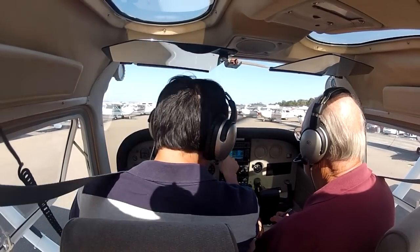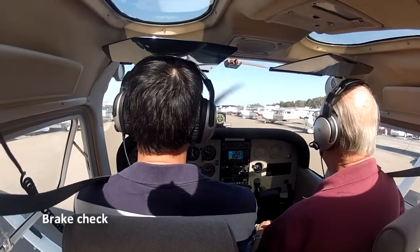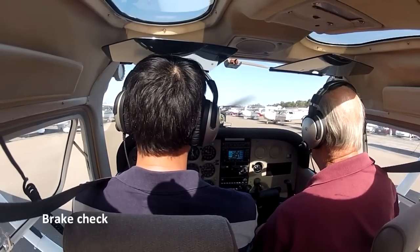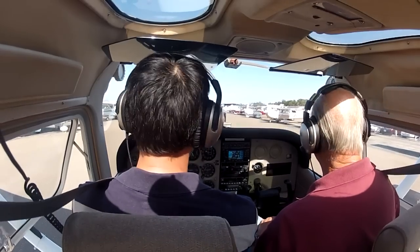You want to give it a brake check real quick? Yeah, and I'll give mine a brake check. A little bit of power. Okay. All right, let's go.